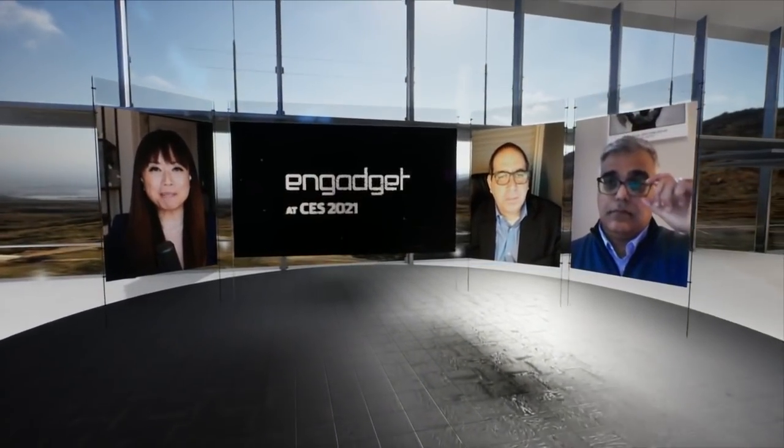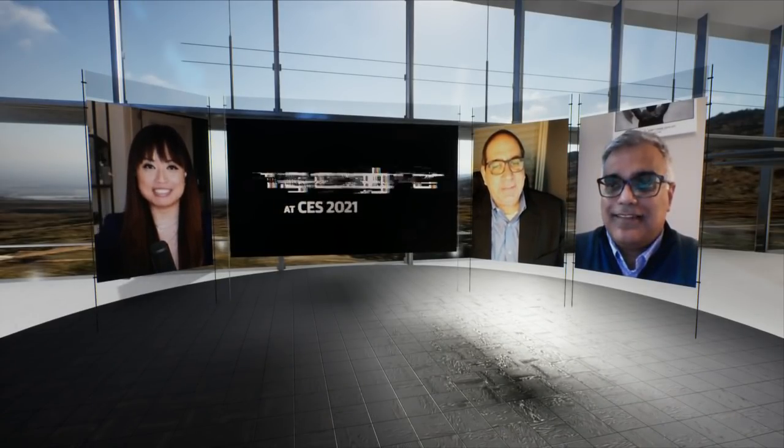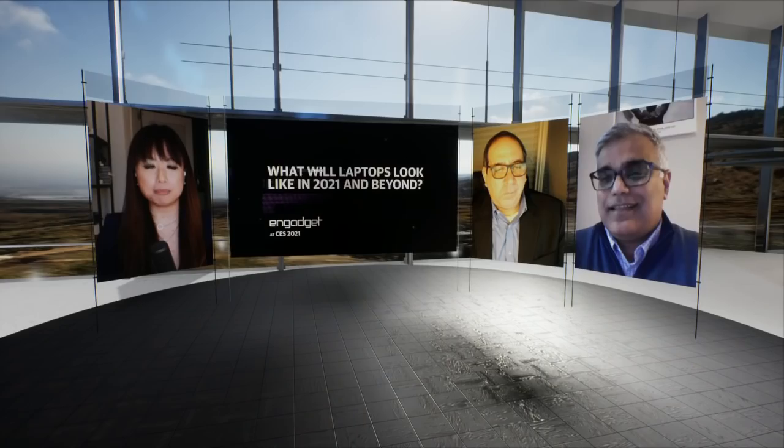Hello everyone and welcome back to Engadget's virtual CES 2021 stage. Thank you for watching with us. If you've been here all day, thank you so much. And if you've just tuned in, welcome. This is the laptops panel for CES 2021 and it's about what laptops will look like for this year and beyond.